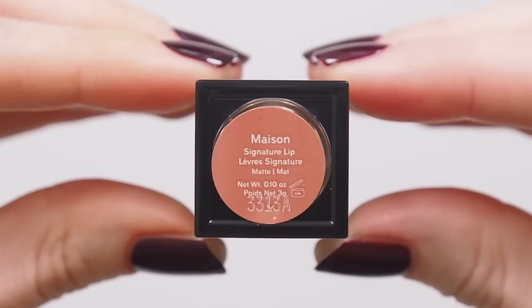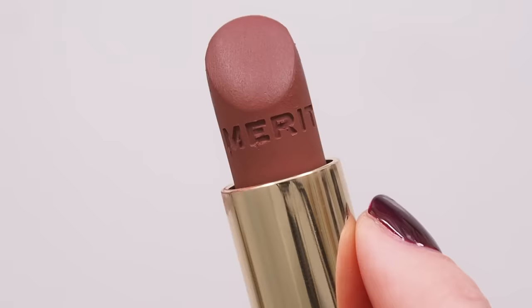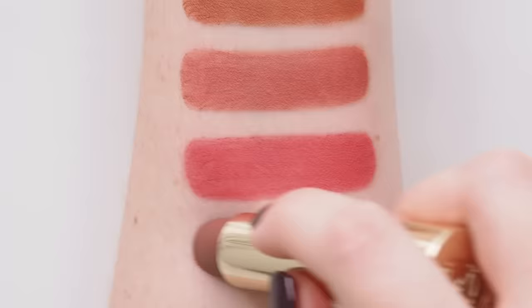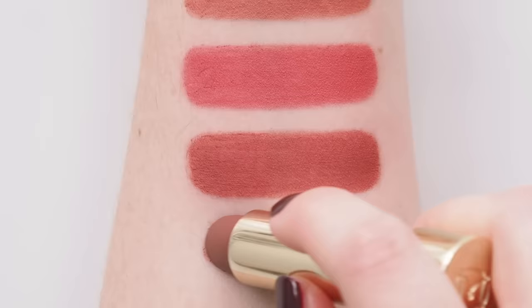Maison is the French word for house, and also the French word for my favourite shade. It's called Mauve by Sephora, Berry Mauve or Rich Mauve by Merit, and warmer, wearable, reddy-browny berry by me. If you're expecting a cool mauve, I'm so sorry, but this relaxed sort of red is a beauty.